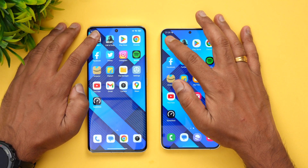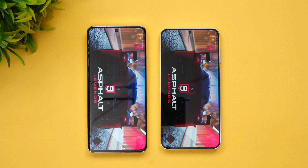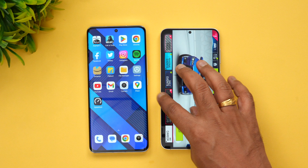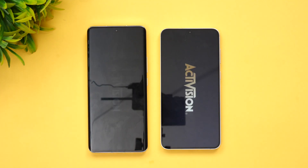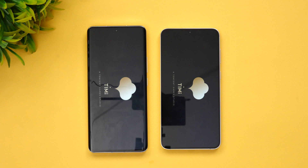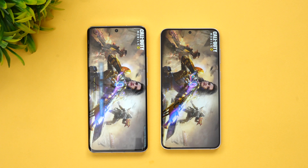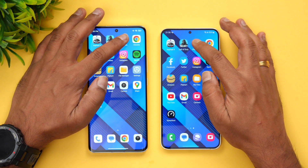The first app is Asphalt 9 — Xiaomi was slightly faster here, just a fraction of a second. Next, Call of Duty Mobile — once again the Xiaomi 13 Pro is faster, though not by much. Next, the Play Store.